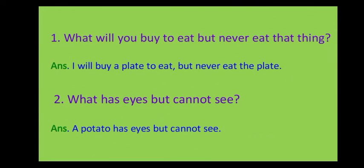Yesterday, we asked you some riddles. Let's check our answers. The first riddle was: what will you buy to eat but never eat the thing? The answer: I will buy a plate to eat, but never eat the plate.